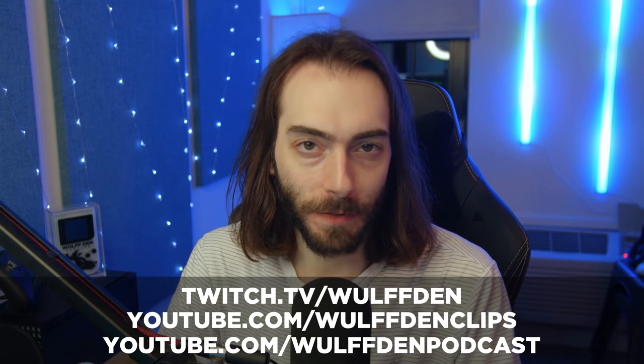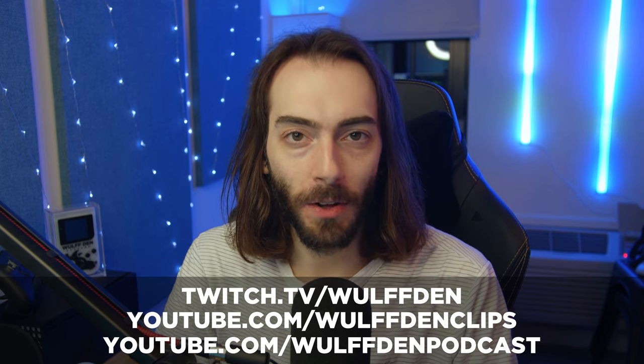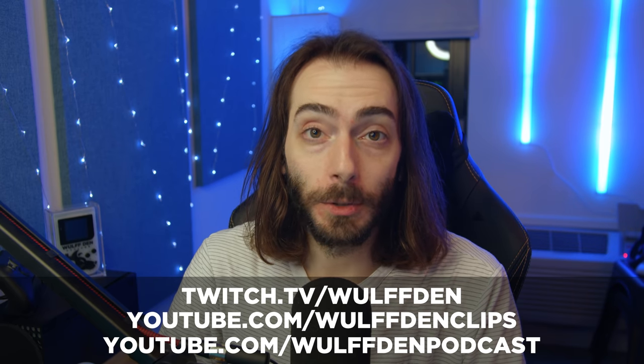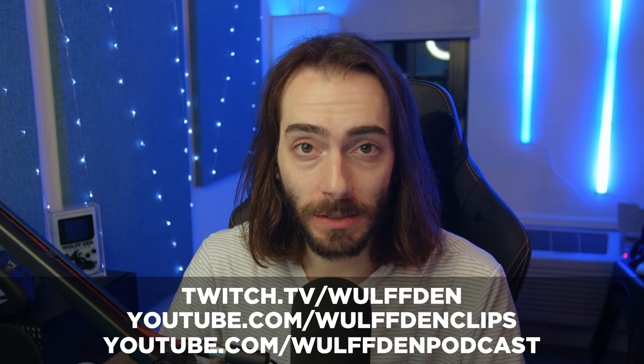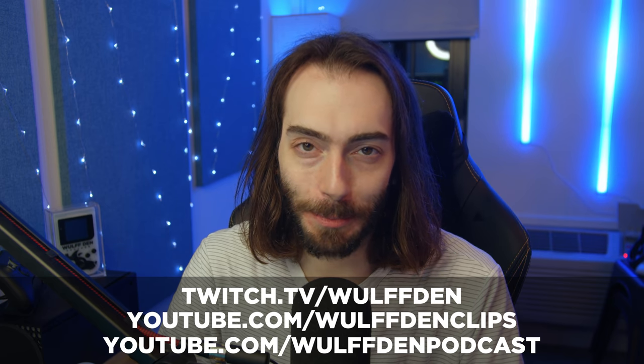The only problem with owning an air fryer is that you become an air fryer bro immediately. So that's your homework for today — when this video is done, go check out the Wolf Den Podcast YouTube channel, the Wolf Den Clips YouTube channel, and if you're feeling really adventurous, twitch.tv/wolfden. Thanks so much for being here.